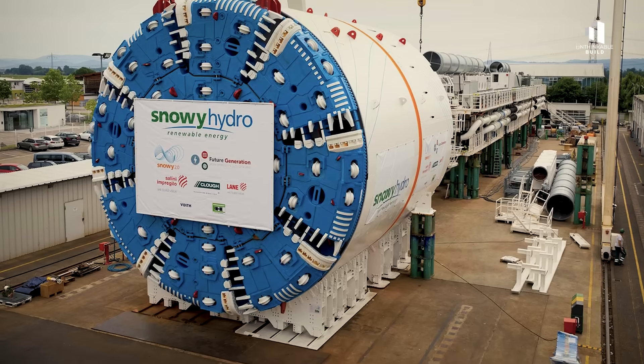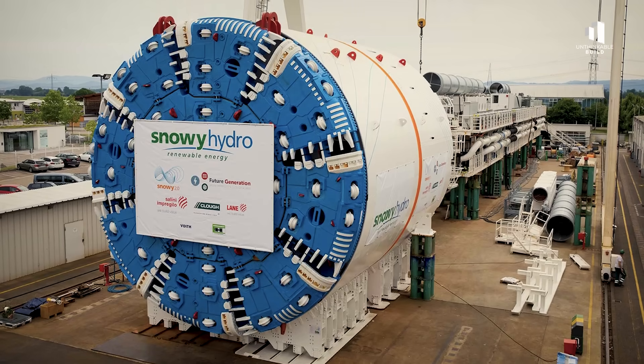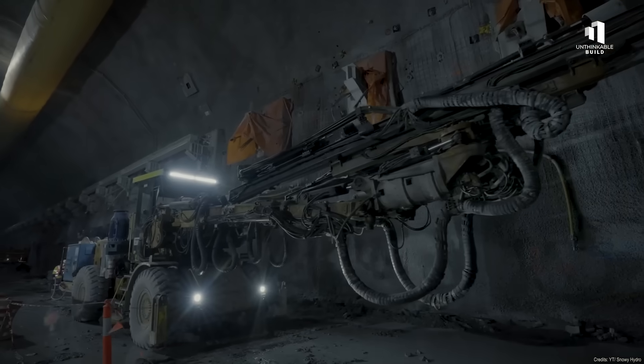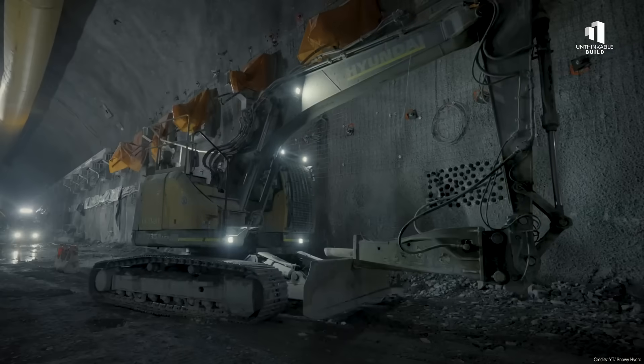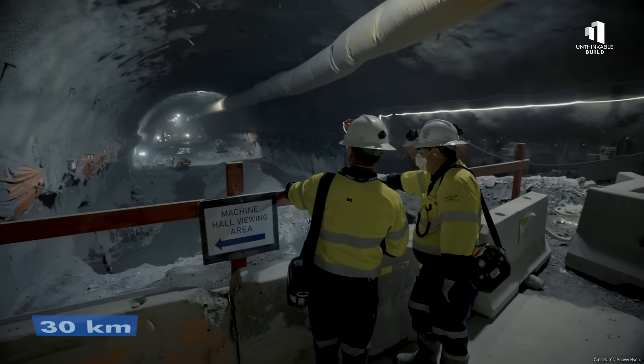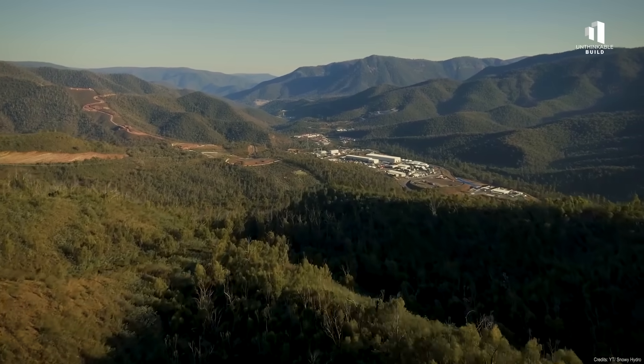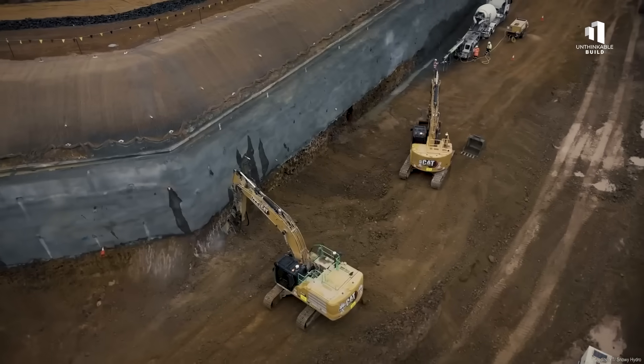To get back on track, a fourth tunnel boring machine was brought in to speed up excavation. Even so, the project still faces the daunting task of completing nearly 30 kilometers of underground tunnels through some of the hardest rock in Australia.